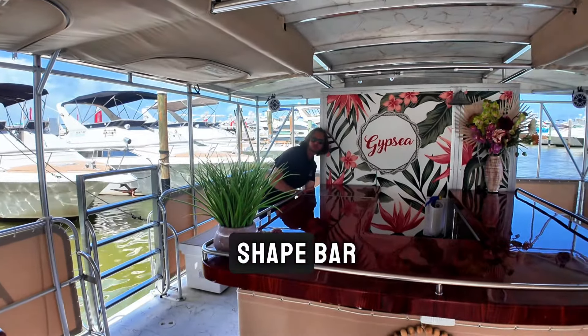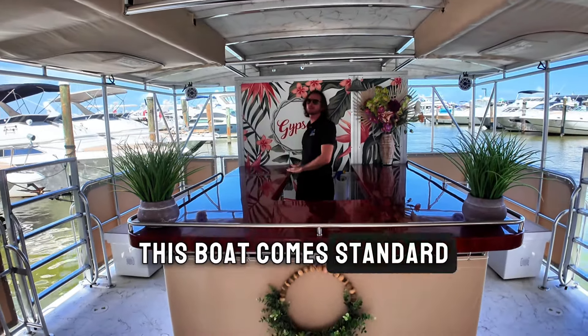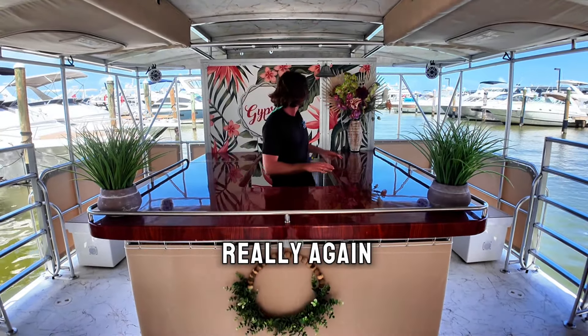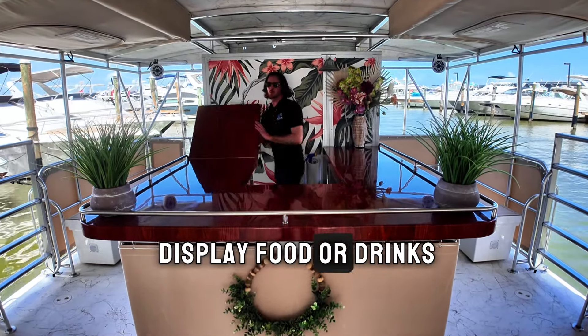Back here we have a really large U-shaped bar. This boat comes standard with a captain and a mate — your mate will be able to help you get drinks here and serve your own drinks if you want. There's really again plenty of space to display food or drinks.